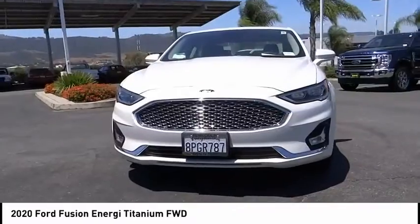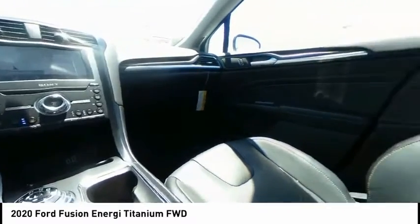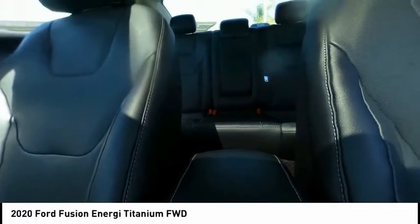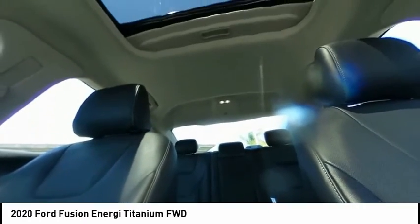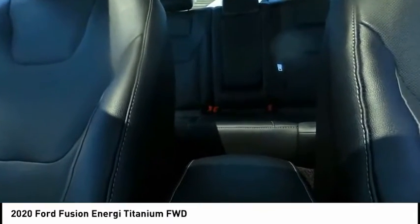Here are some of this vehicle's great options: electronic stability control, brake assist, traction control, remote keyless entry, fog lights, rain-sensing wipers, speed control, four-wheel disc brakes, rear window defroster, and navigation system.